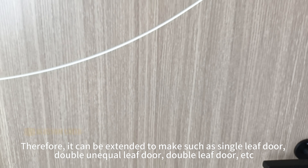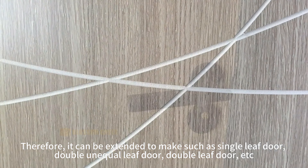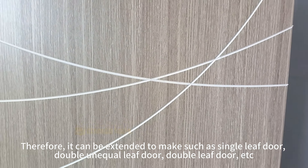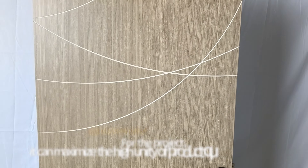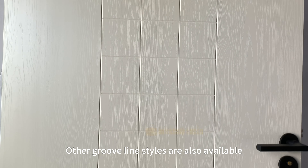Therefore, it can be extended to make such as single leaf door, double unequal leaf door, double leaf door, etc. For the project, it can maximize the high unity of product quality and style. Other groovline styles are also available.